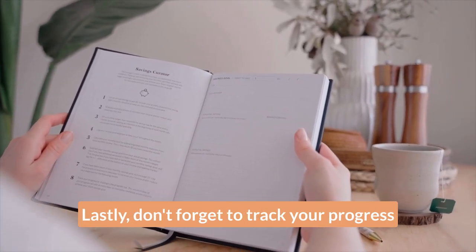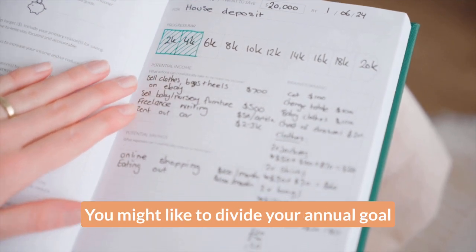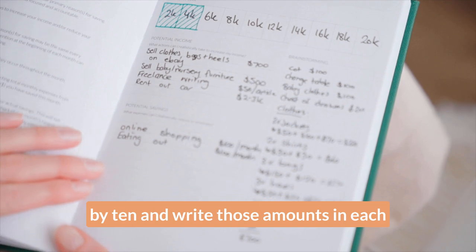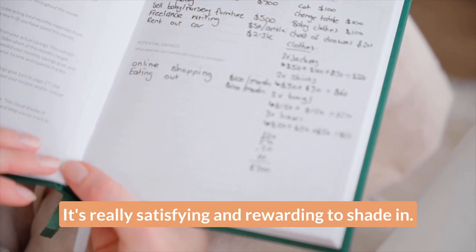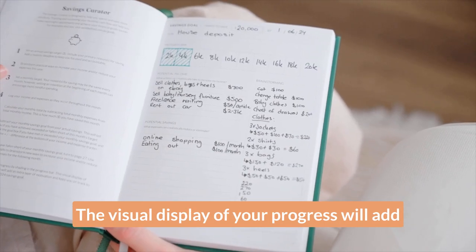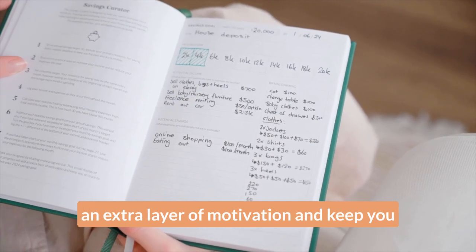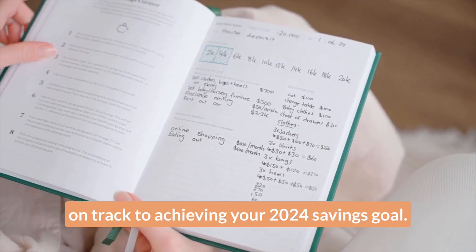Lastly, don't forget to track your progress by shading in the progress bar. You might like to divide your annual goal by 10 and write those amounts in each block so that it's easy to track. It's really satisfying and rewarding to shade in — the visual display of your progress will add an extra layer of motivation and keep you on track to achieving your 2024 savings goal.